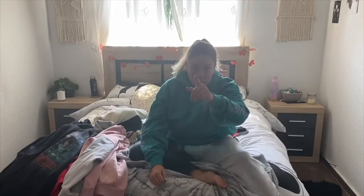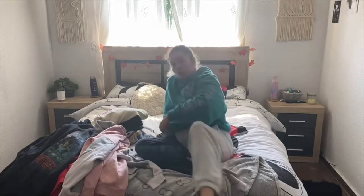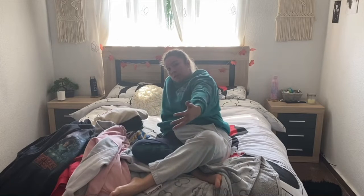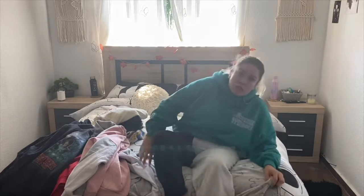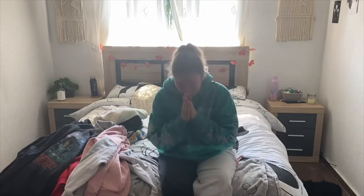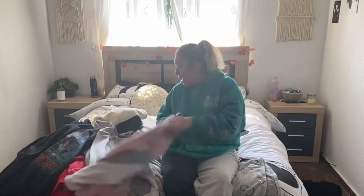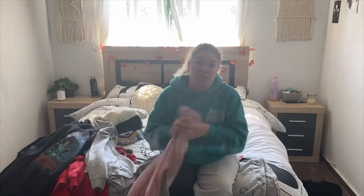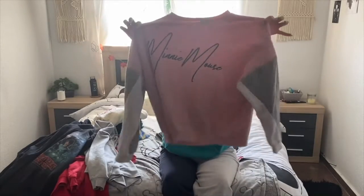Hey guys, it's Faye - welcome back to my YouTube channel! In today's video I'll be showing you my jumper and sweater collection because it's super interesting. I'll start off with my old jumpers that I'll be reusing this year, so let's just get right into it.